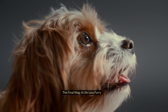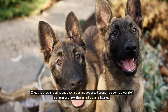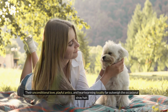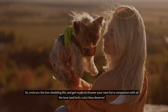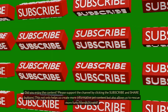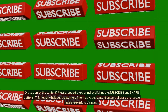The final wag — a life less furry: Choosing a low-shedding and easy-grooming dog breed opens the door to a world of companionship with minimal cleaning hassles. But remember, a dog is a furry friend, not a living dust mop. Their unconditional love, playful antics, and heartwarming loyalty far outweigh the occasional stray hair. So embrace the low-shedding life, and get ready to shower your new furry companion with all the love and belly rubs they deserve. Did you enjoy the content? Please support the channel by clicking the subscribe and share buttons — this not only helps us create more informative pet content but also allows us to rescue more furry friends in need.